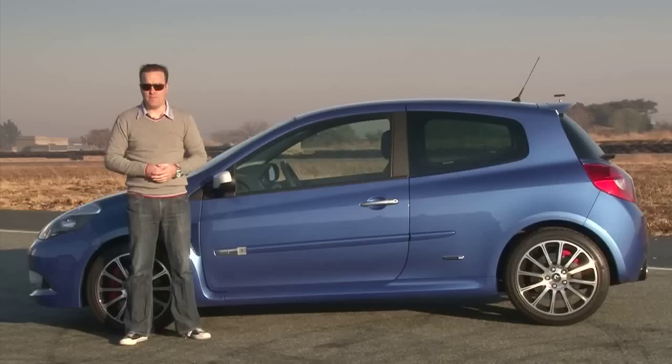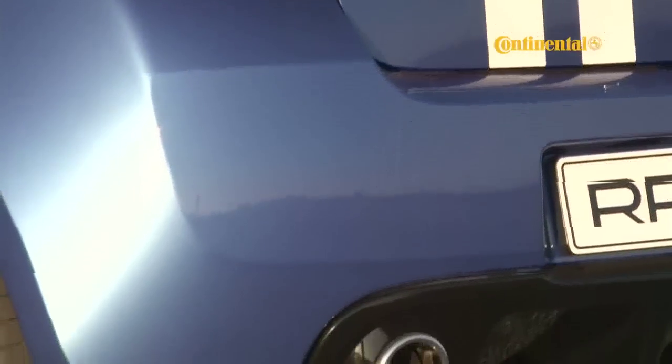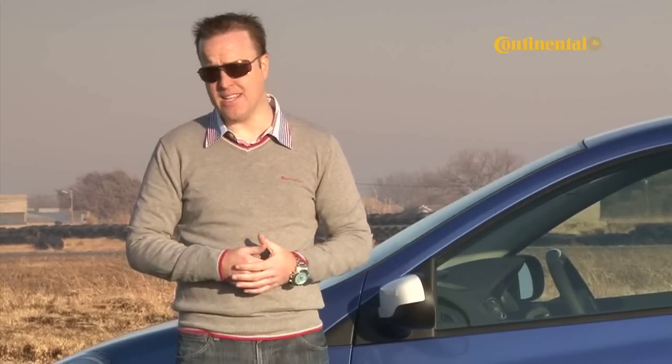And now, the Clio RS Gordini. It's blue and white, like all good Gordini cars should be. It's bedecked with F1-influenced bits. It's got 17-inch wheels and twin exhaust pipes that are about the same size. It's got just about every performance-enhancing piece of plastic you could think of, but it is missing something.